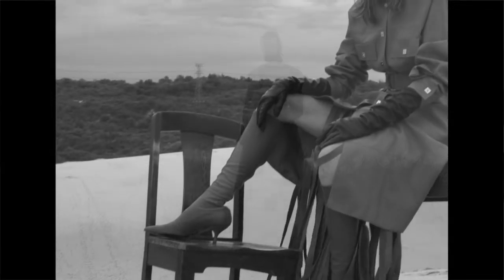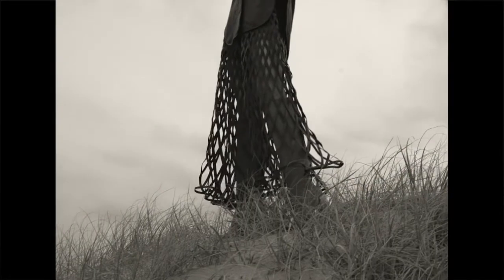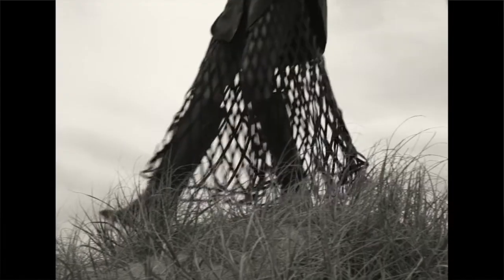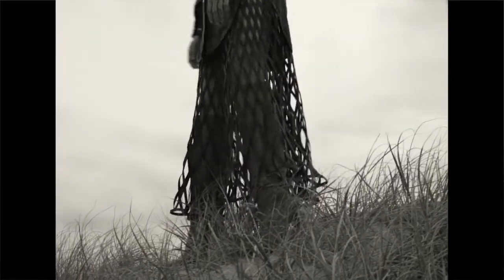Leather is as creatively malleable to designers as it is physically supple. It surprises in a shirt and summer skirt, with skin peeping seductively through latticework. Don't forget to breathe.